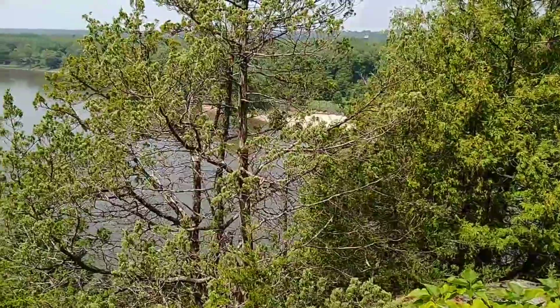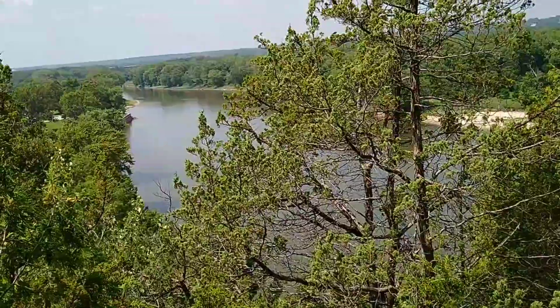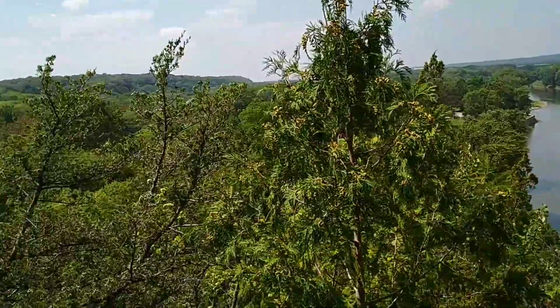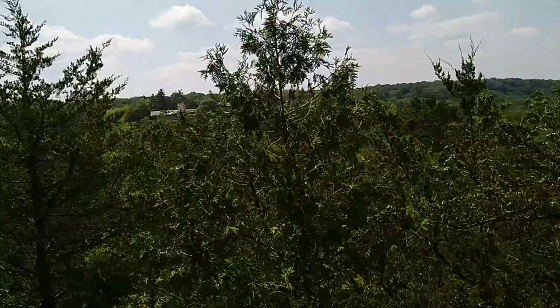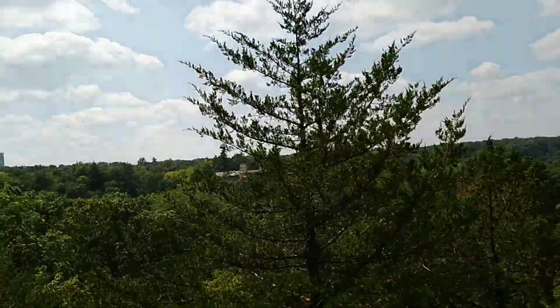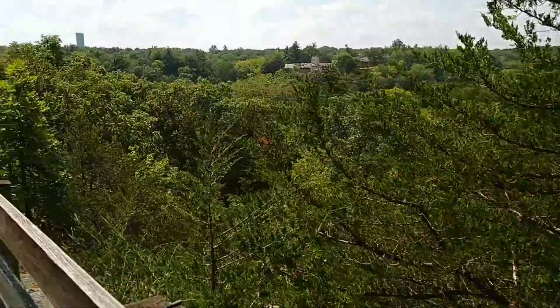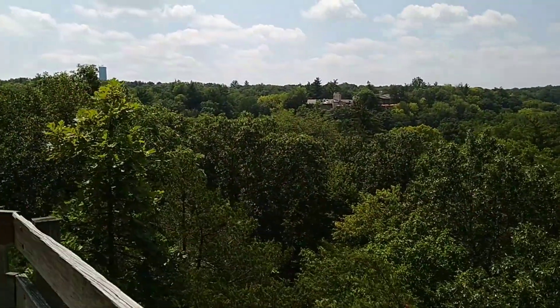This trail walks along the Illinois River with beautiful views from different angles. And we are literally like at treetop level right here — you can see the treetops right there. It's kind of like walking on the canopy.